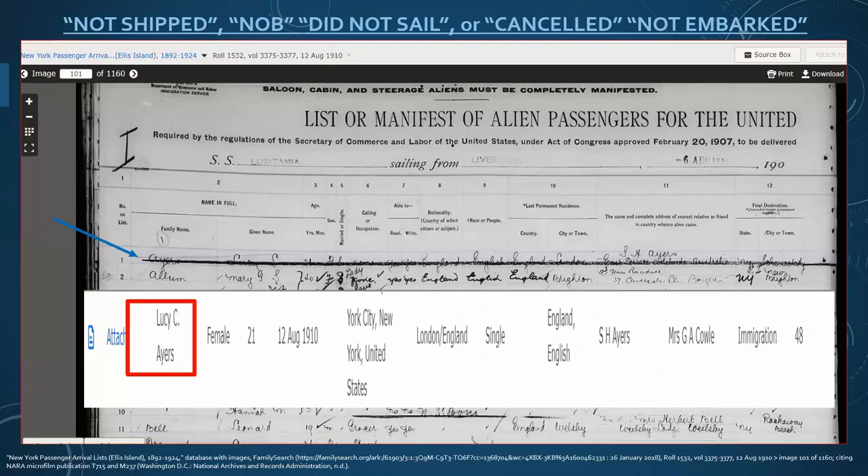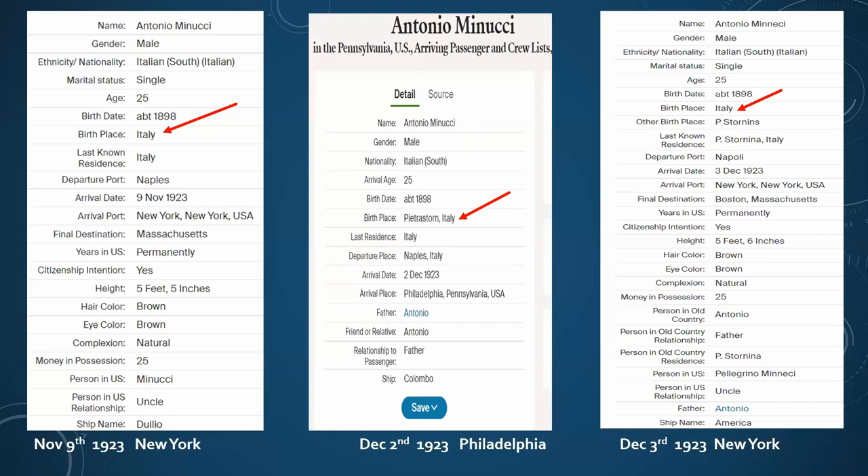What about not sailing? You'll often see codes: Not Shipped, Not on Board, Did Not Sail, Canceled, or Not Embarked. Sometimes you'll see an entire line crossed out, like for Lucy - it could be they scraped up enough money and moved to a different class, or maybe they just never got on the ship. However, they were still indexed and you will find them listed. Here we have Anthony Minucci - it looks like it took him three different tries over about a month before he was able to come to the U.S. Each time he bought a ticket, they made that list, and each attempt yielded slightly different information.